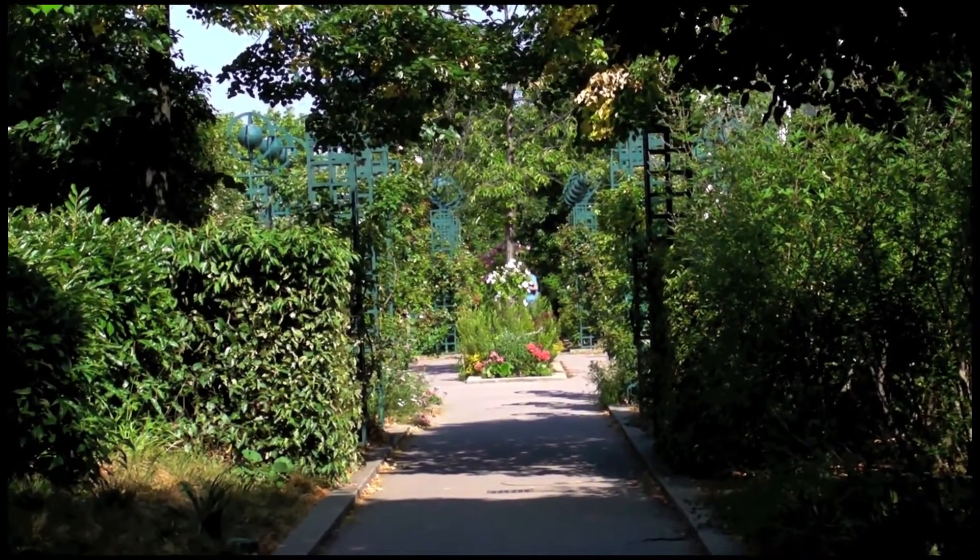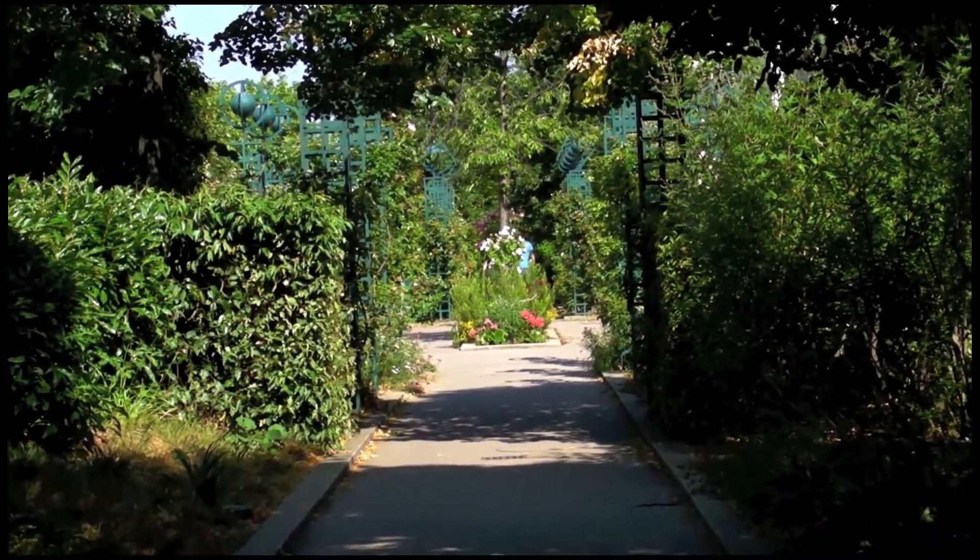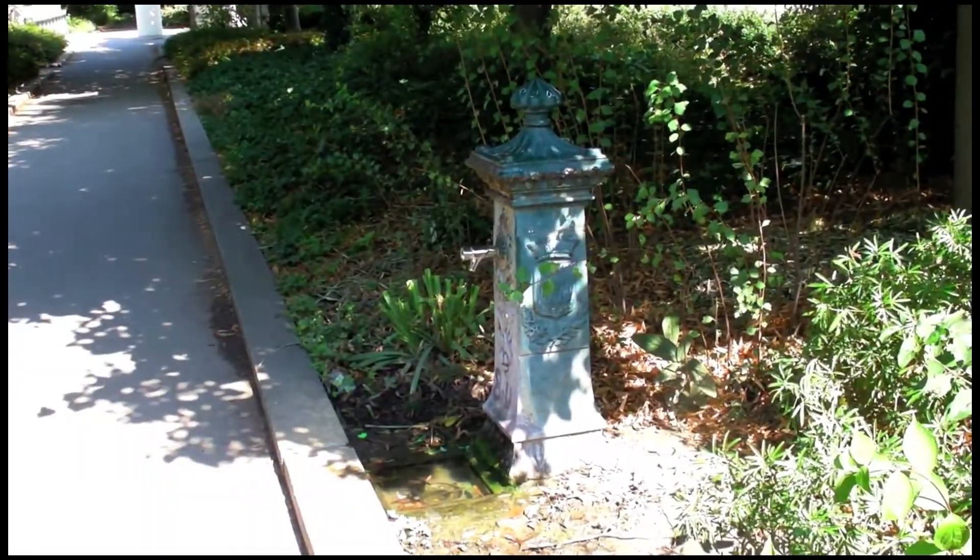And this is a view looking back, actually. An occasional ancient fountain or two.